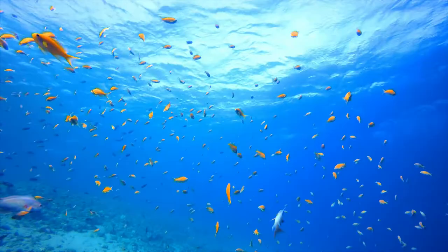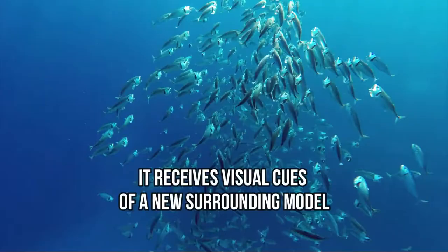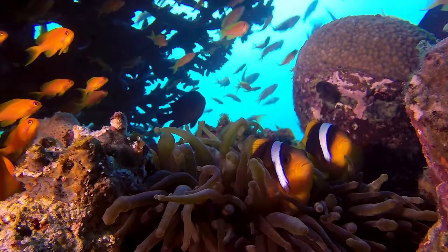When a fish changes environments, it receives visual cues of a new surrounding model. Based on this stimulus, it begins to release hormones that change how its body produces pigments. Over time, the fish's coloring changes to match the new surroundings.